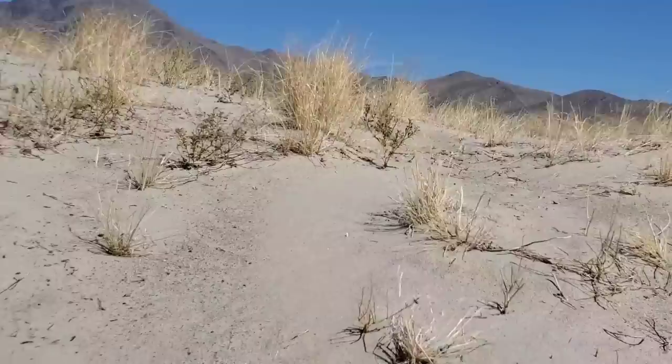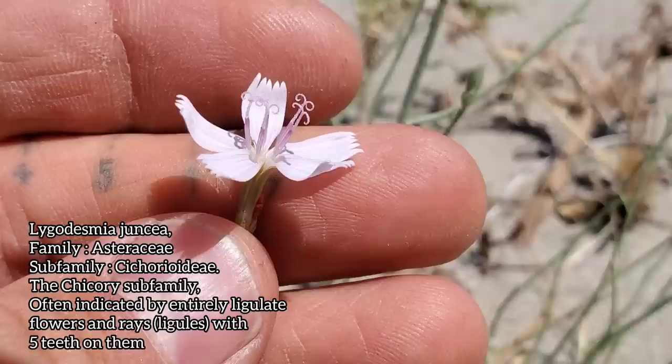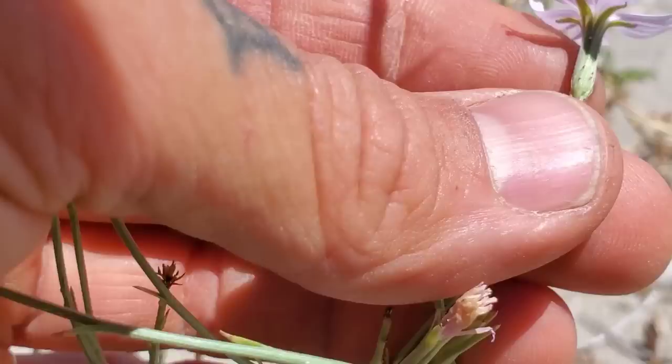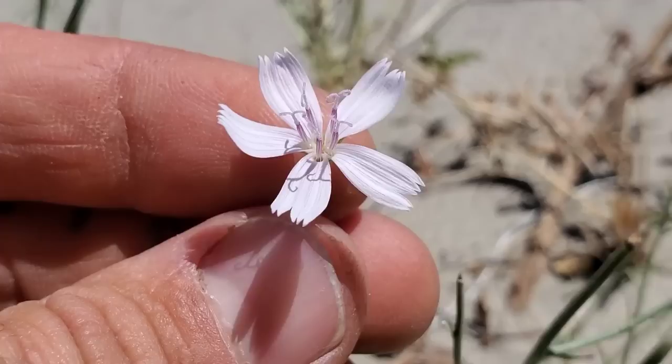Here's Lygodesmia juncea — however you want to pronounce that. You can see it's only got five individual florets inside that capitulum, that compound flower. We are talking Asteraceae. Look at the involucre here — again, you can see those glands, those little purple dots and whatnot. Now, Chicory tribe — or Chicory subfamily rather — is indicated by those five teeth on that ligule.